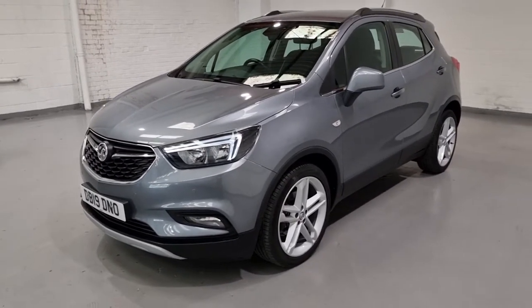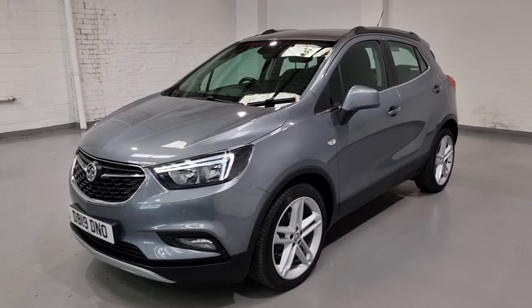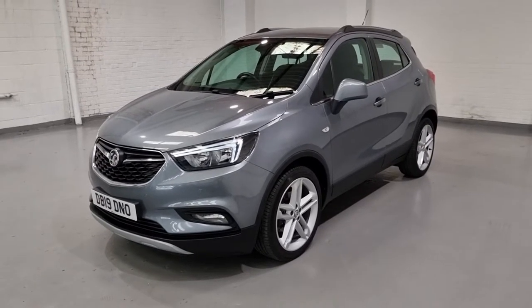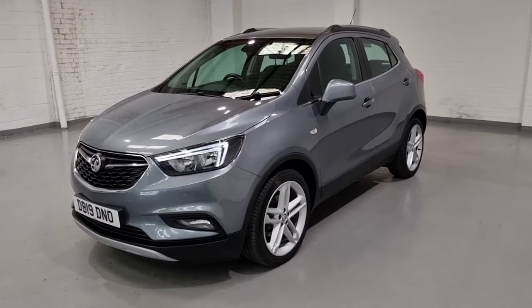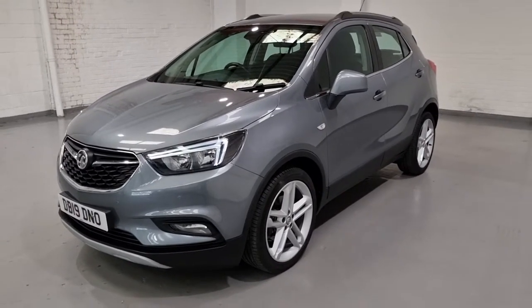Before we move to the interior, let me tell you what the car's going to come with. It's going to get a full 12-month MOT with no advisories whatsoever, a service so you don't have to touch it for the next 12 months, a pre-delivery inspection to ensure quality, and last but not least, a nationwide parts and labour warranty to look after you in the long run as well.